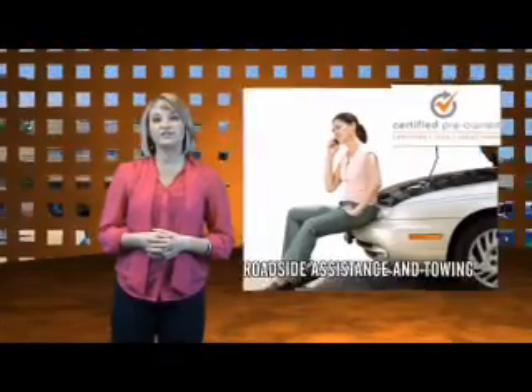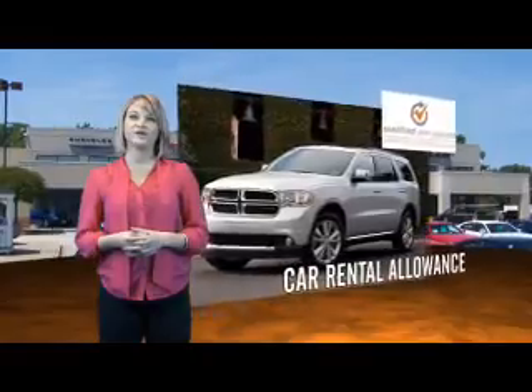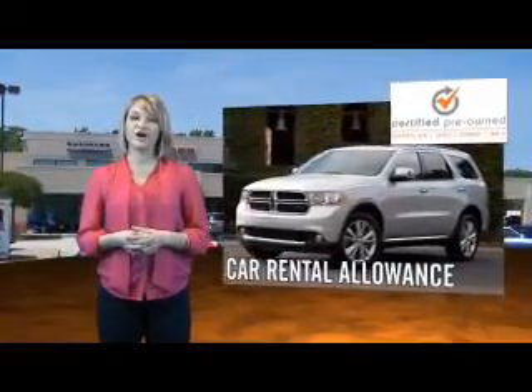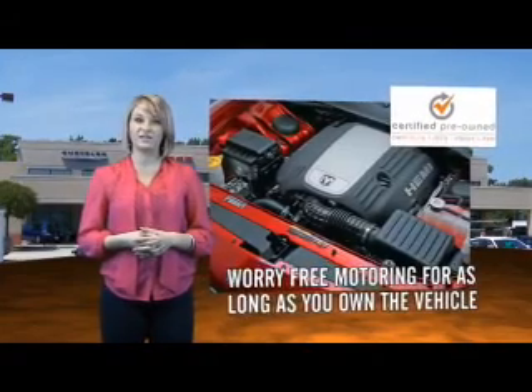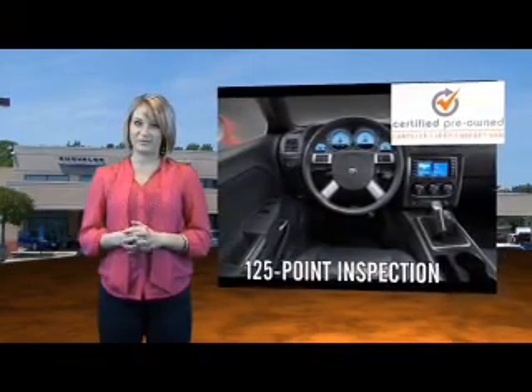Each Dodge certified pre-owned vehicle is factory backed, providing a 7 year, 100,000 mile limited powertrain warranty, along with even more protection with roadside assistance and car rental allowance. We put them to the test with a rigorous 125 point inspection to ensure your vehicle's health and your safety. You'll also enjoy three complimentary months of Sirius satellite radio and a complimentary Carfax vehicle history report.